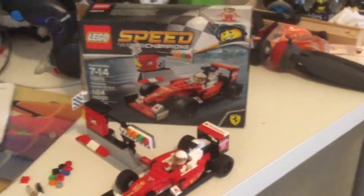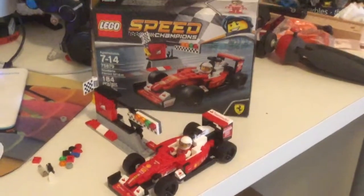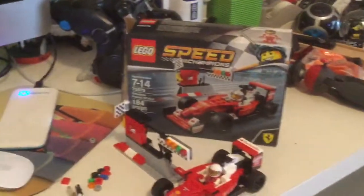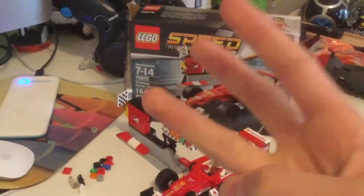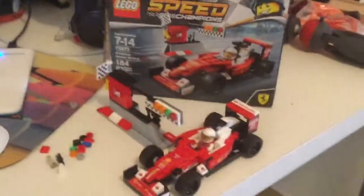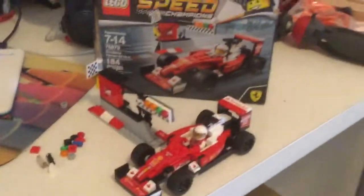A lot of people know that Toys R Us is closing. It was actually my childhood. I would buy Legos, Freddy's toys, StickBot toys, Skylanders, video games — all types of toys at Toys R Us.